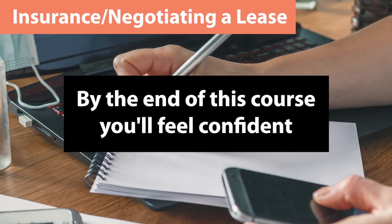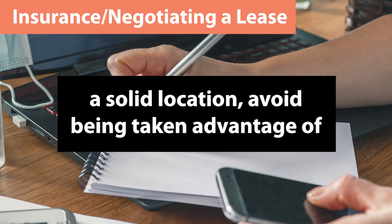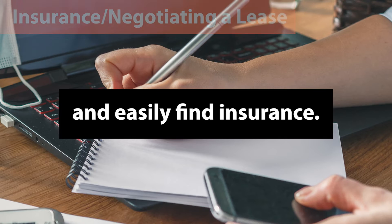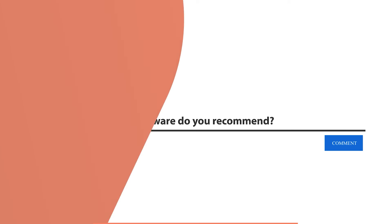By the end of this course you'll feel confident knowing you can scout a solid location, avoid being taken advantage of, and easily find insurance. To get started with the insurance and negotiating a lease course now, click the link below.